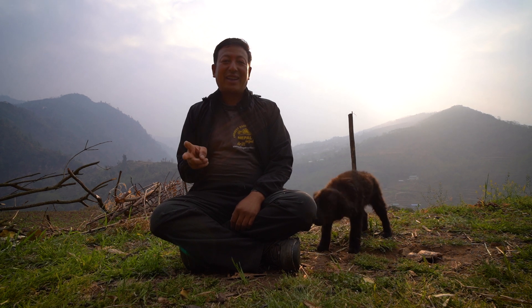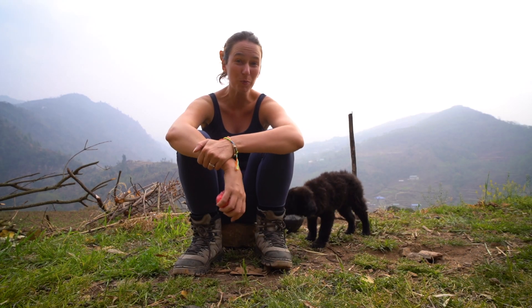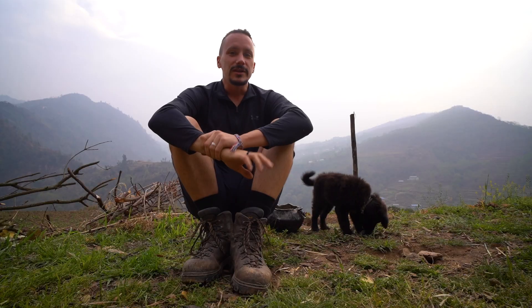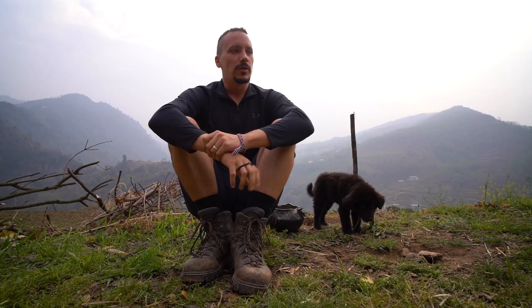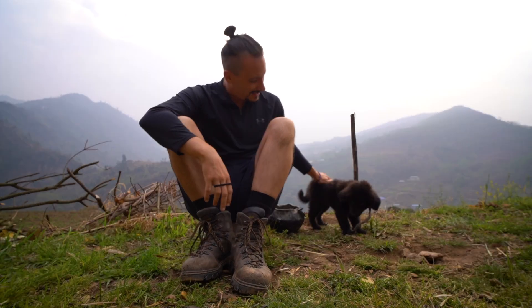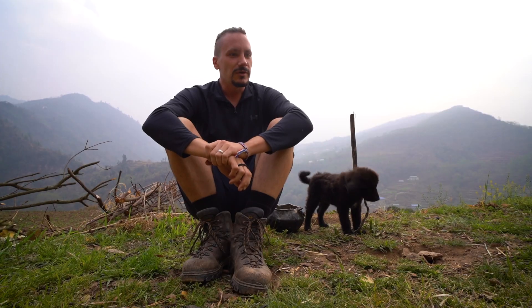Day two of the hike complete - confession cam. We arrived at Ram's hometown, feel good today but my toes are still sore and I have blisters at the back. Honestly blown away by this place and the fact that we've just been invited into Ram's family's home. We really feel as though we've become part of the family. Feeling pretty tired but every day you have maybe three hours where you really have to push yourself. Really really positive and excited to carry on with the rest of the trip.